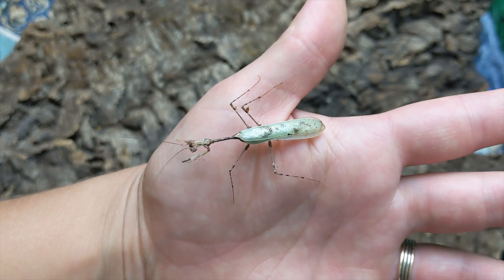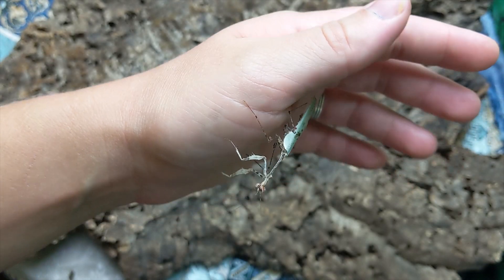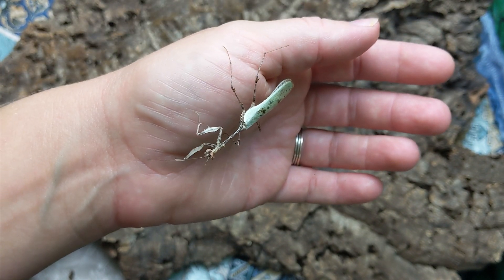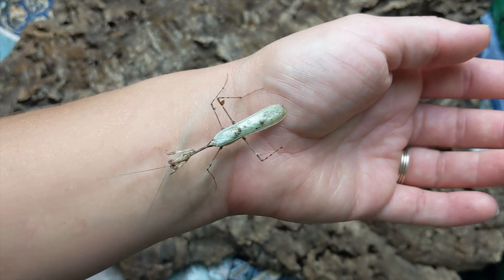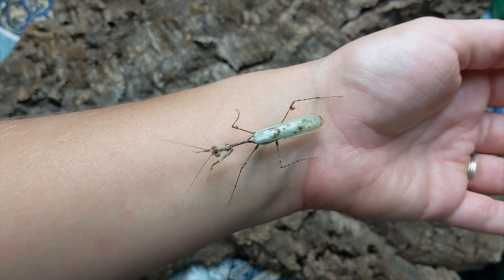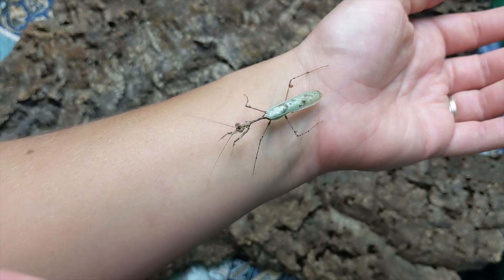Very thin legs and appendages. A common trait with communal species is that they prefer smaller prey. So you're going to have mantises that are very thinly built and don't want anything even close to their own size, and therefore they continually do not attack their neighbors that are similar in size.